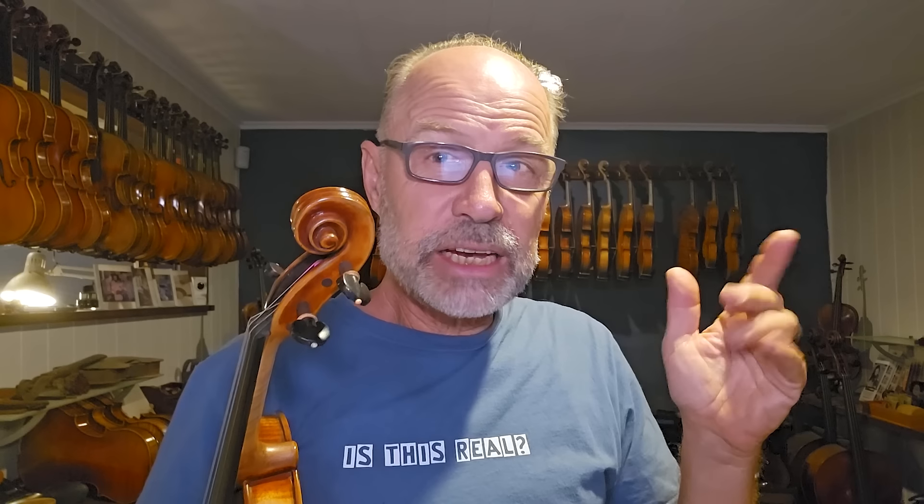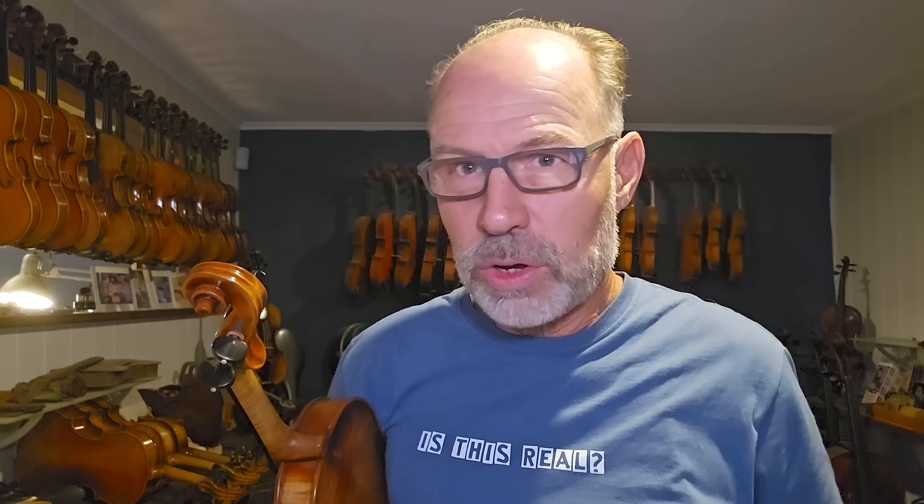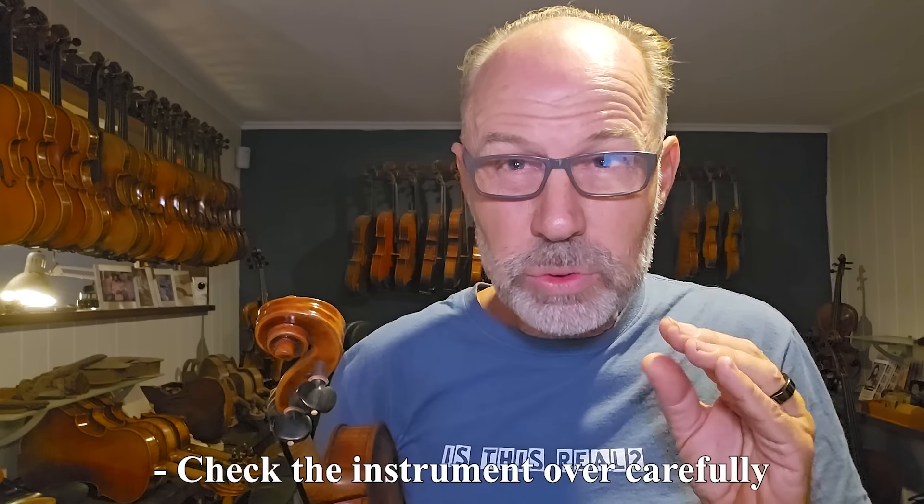So first of all, try to prevent an accident from happening by being very careful around your instrument, especially if you have a valuable one. Also beware outdoor gigs, especially at dusk or in the evening — there are quite a lot of outdoor concerts at night and you'll have a lot of dew falling. Generally, keep your instrument away from harm: make sure there's nothing around it, and when you're walking, have a clear path and watch your footing. If an accident has already happened, check the instrument carefully. If it looks okay, you can keep playing, but go and see your violin maker to make sure there are no hairline cracks or other problems.